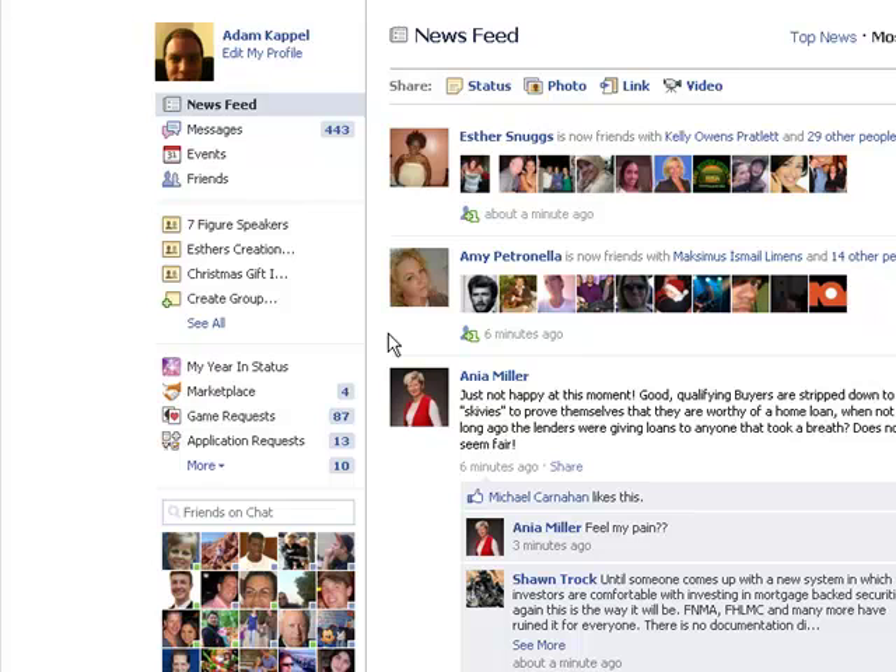Thanks for checking this out. Today I'm going to teach you how to get out of a Facebook group. There are two kinds of groups that are active right now, and it's super confusing the way that Facebook just threw this new feature in there.